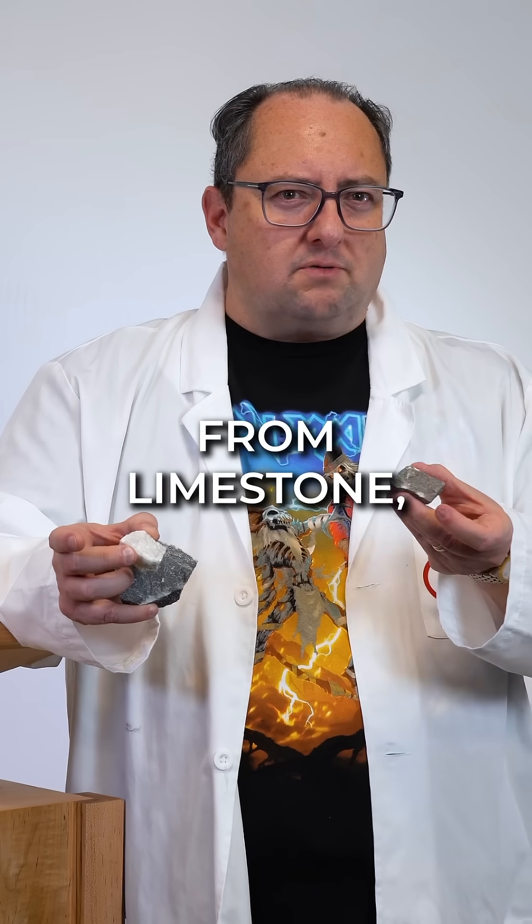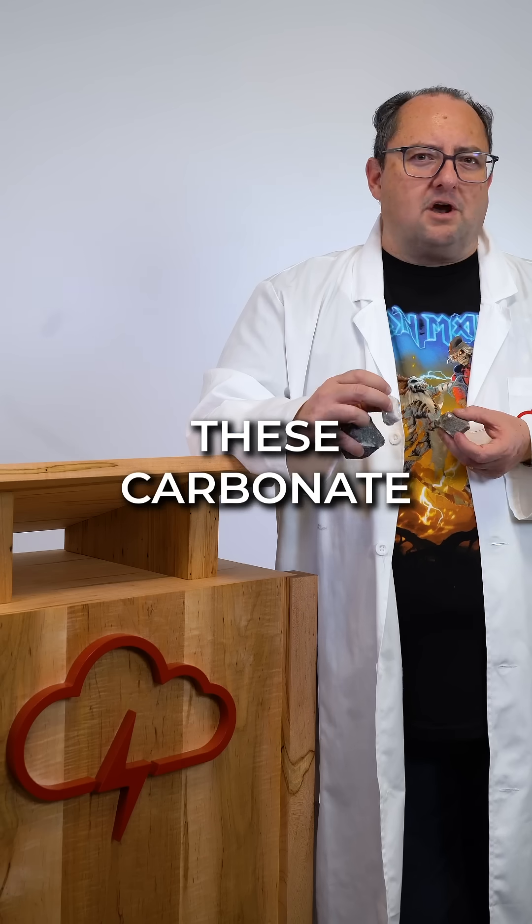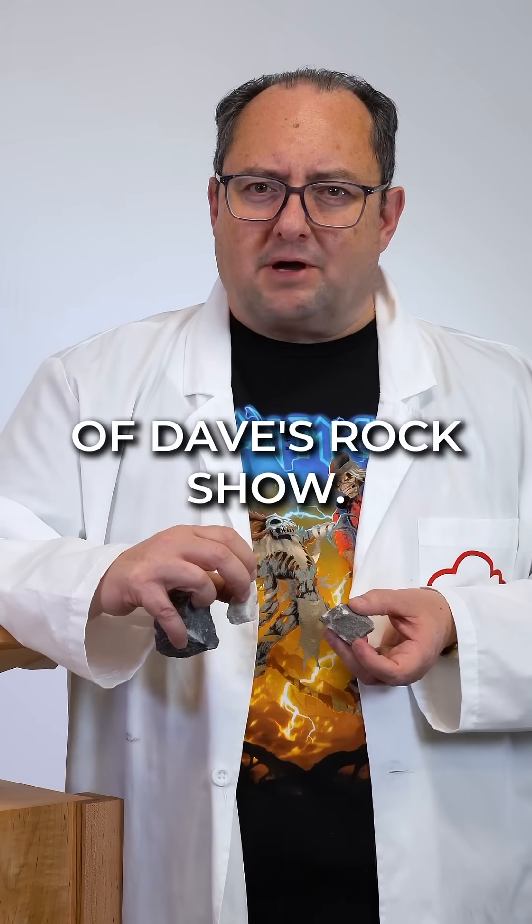The marble of the story: from limestone, the sturdy construction worker, to marble, the glamorous showpiece. Together, these carbonate companions shape our world. Thank you for joining us for this installment of Dave's Rock Show.